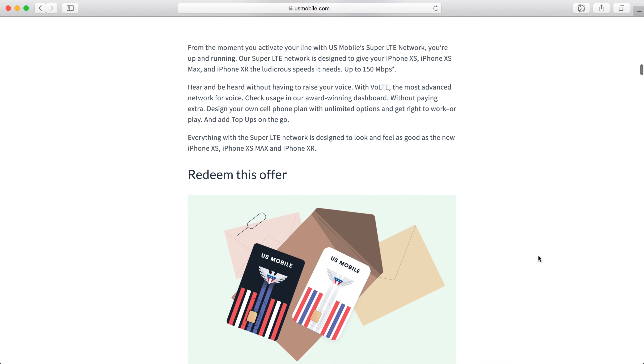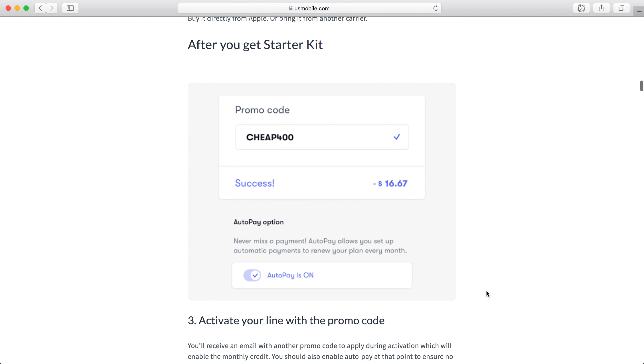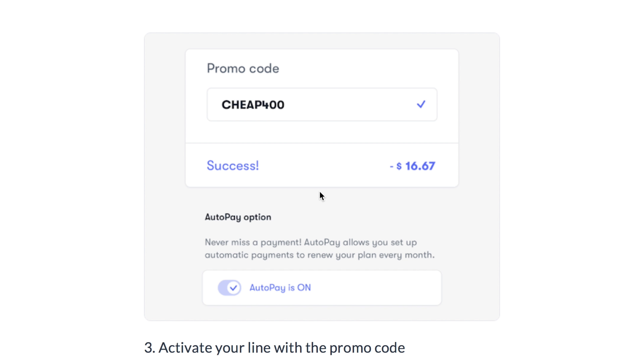US Mobile details how to get this discount on their blog post, which I'll have linked in the video description. Just use code CHEAP400 at checkout when you're ordering a new SIM starter kit. This promotion is only available for new US Mobile customers, and you also want to make sure to enable auto-pay to prevent any gaps in your service.